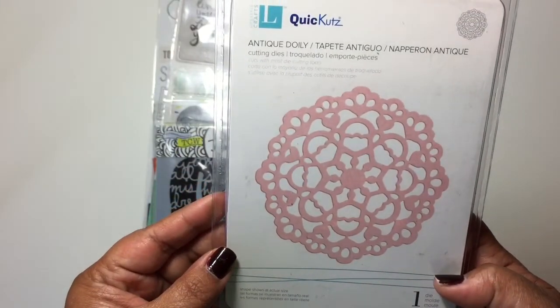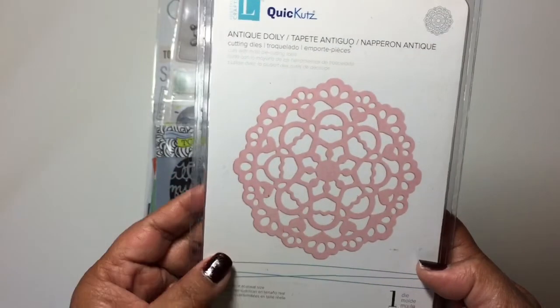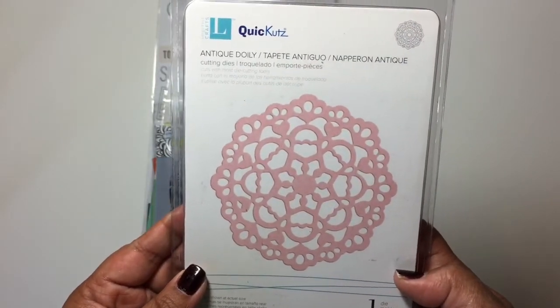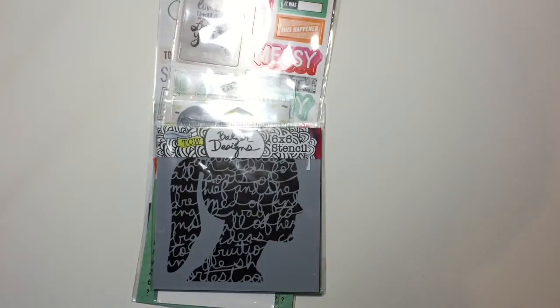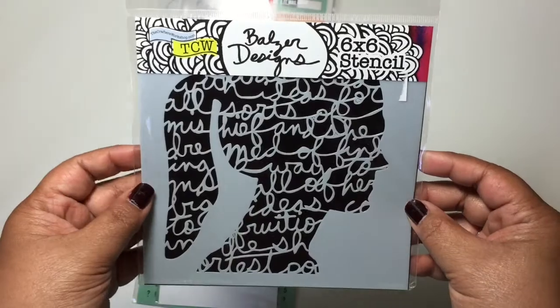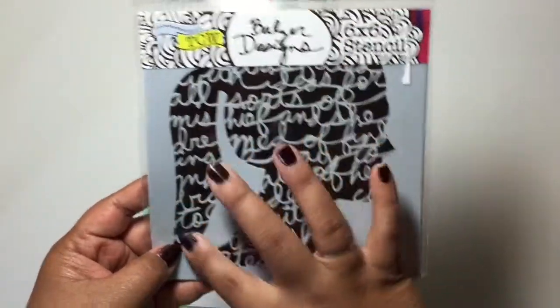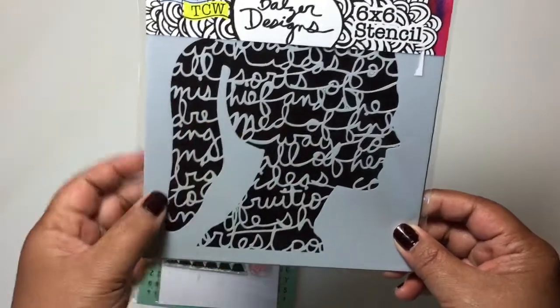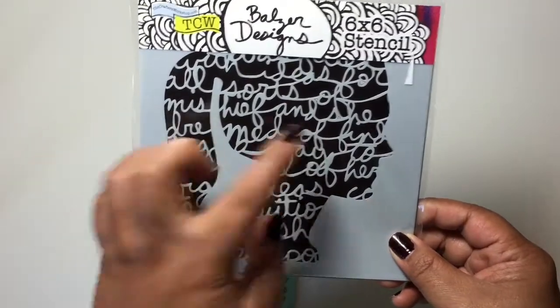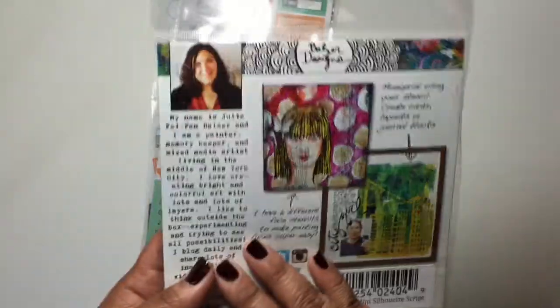I'm going to try it out and hopefully it cuts really well. Isn't that doily super cute? And then I got this really cute stencil. I love the outline of this girl and the scripty words in there. So I was happy that I got this — I wanted it.